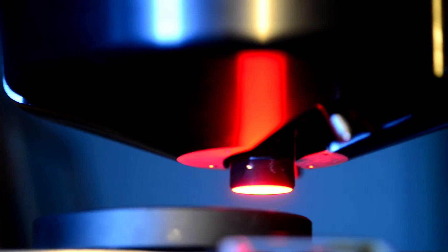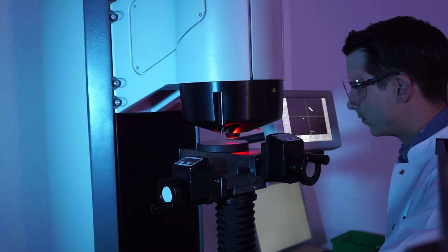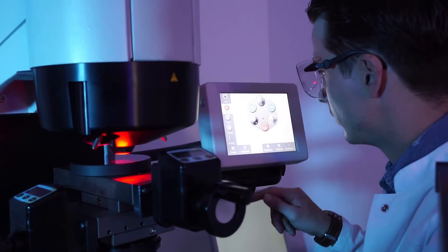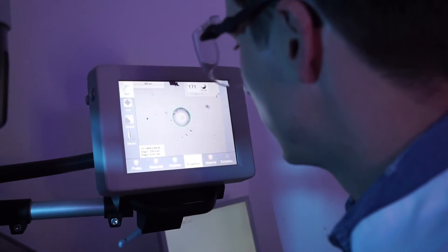The team does everything to track down the causes of material flaws. Every year, employees conduct over 1,000 material and damage analyses along with a large number of initial sample inspections.